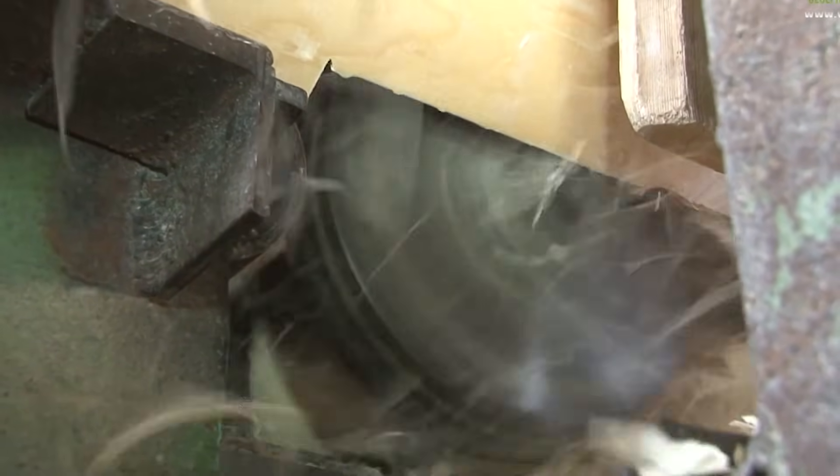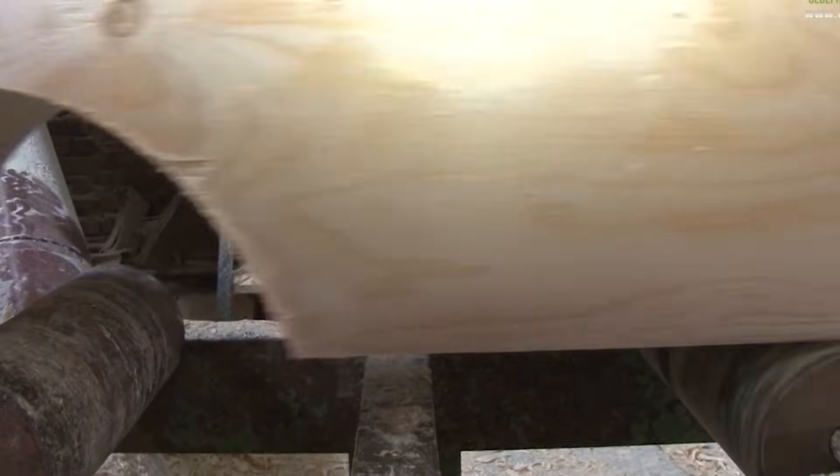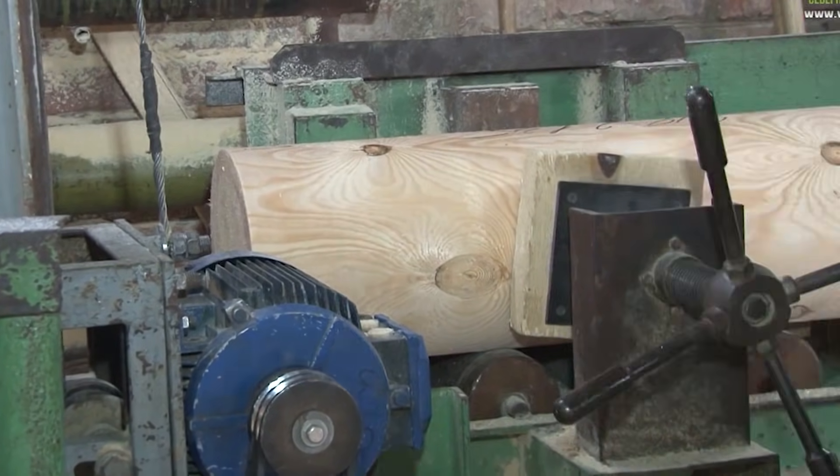Final shaping follows drying. Cylindrical logs are milled with grooves and notches for interlocking joints. Hand-hewn logs are individually carved by skilled workers using chisels and chainsaws.